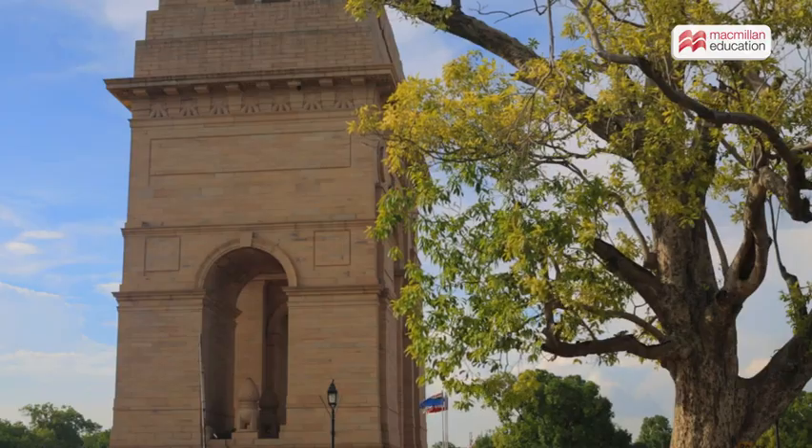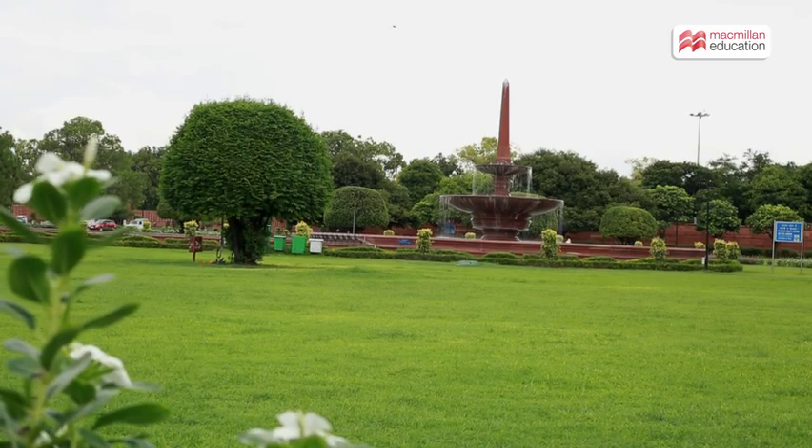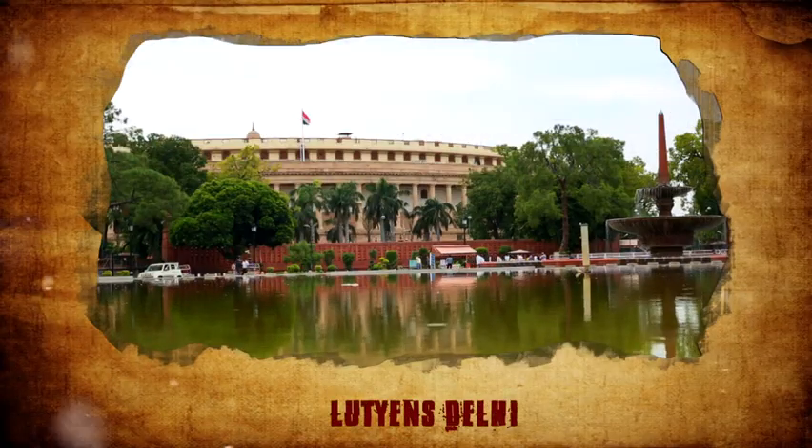Even after all these years, Lutyens Delhi is like a breath of fresh air. It is a living example of meticulous town planning with open green spaces, which must be preserved.